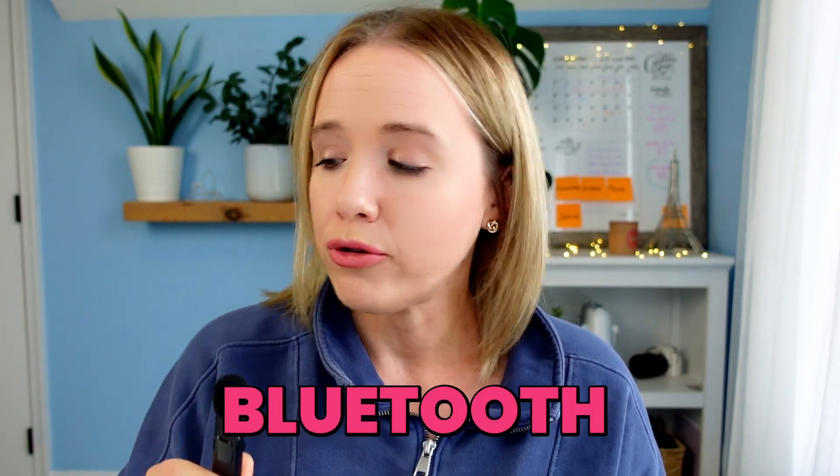When you are creating vertical video, you need good audio. This little Bluetooth microphone has been awesome. I'm not sure of the exact name because there's nothing printed on it, but it links right to my phone. It's from Amazon and I will share the link below. It gets great audio — if you're watching any of my reels and you hear my audio, it's from this Bluetooth microphone.